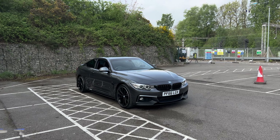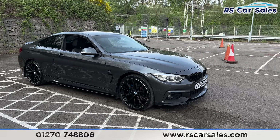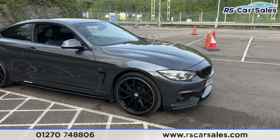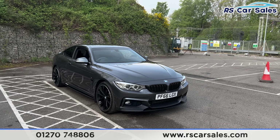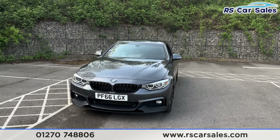Here we have a 66 plate BMW 430D X-Drive M Sport. This vehicle comes with 20 inch alloy wheels, blue brake calipers, mineral gray metallic paintwork, LED headlights, and gloss black front kidney grills. We also have the front splitter as part of the performance kit which this vehicle has.